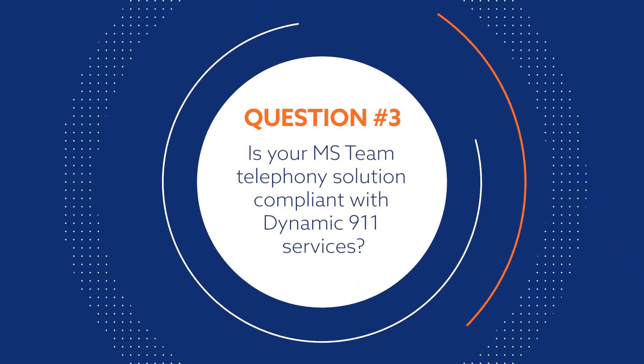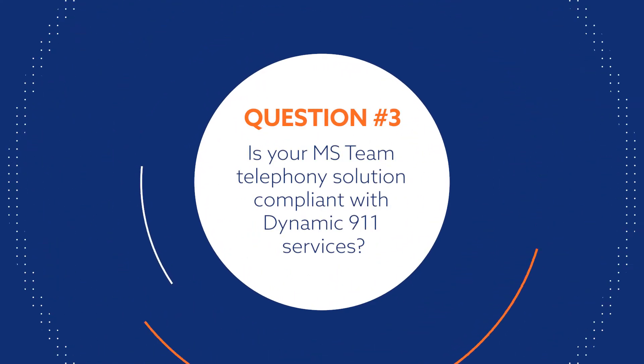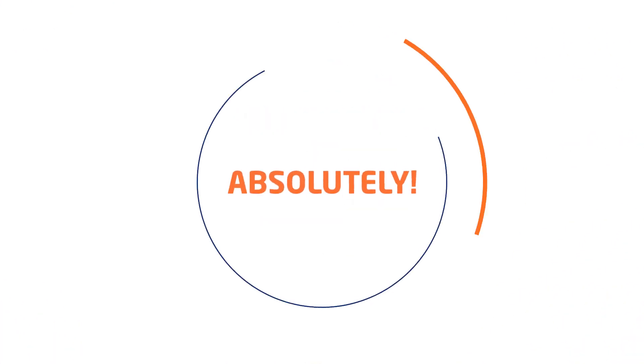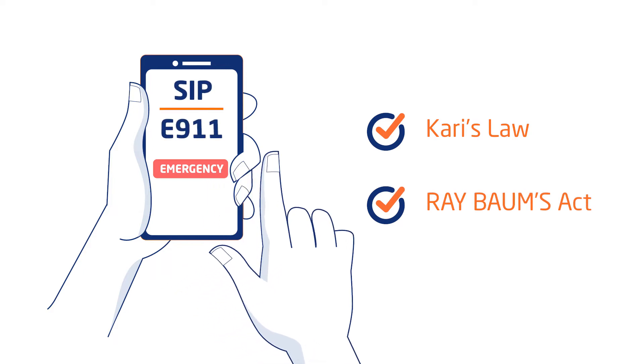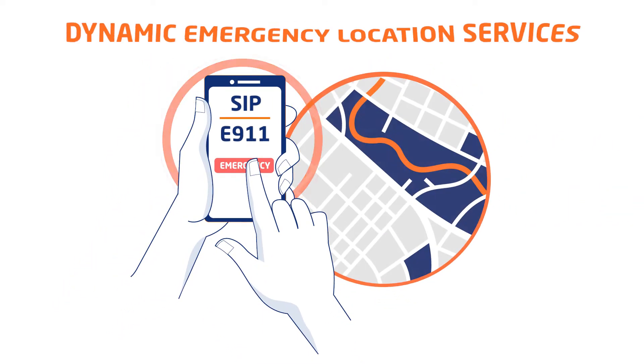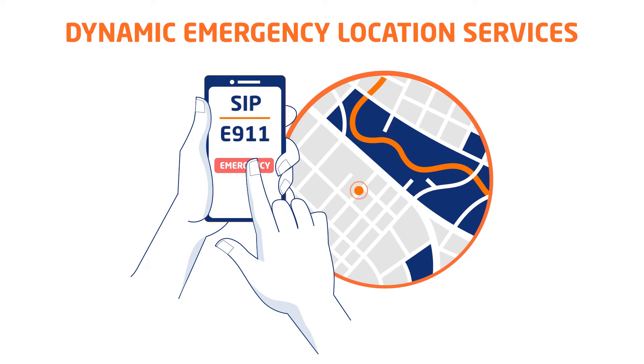Is your MS Teams telephony solution compliant with Dynamic 911 services? Absolutely. Our telephony solution for MS Teams is compliant with Kari's Law and Ray Baum's Act. We also provide secondary notification ability under Kari's Law and support Nomadic 911 location for MS Teams.